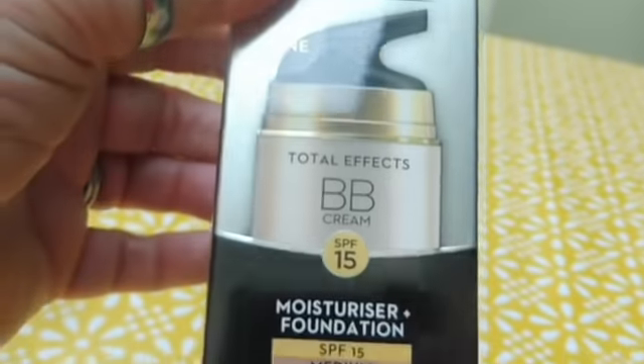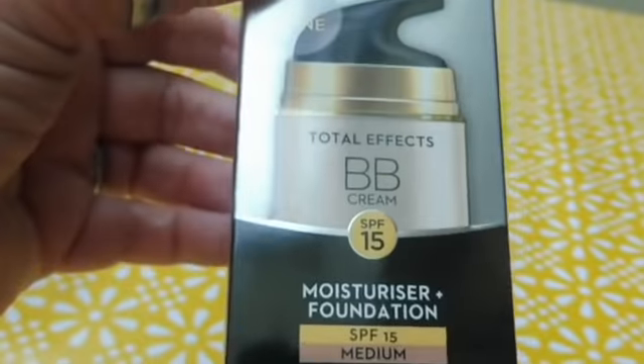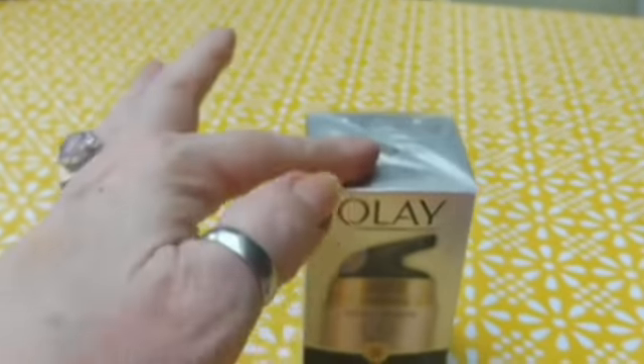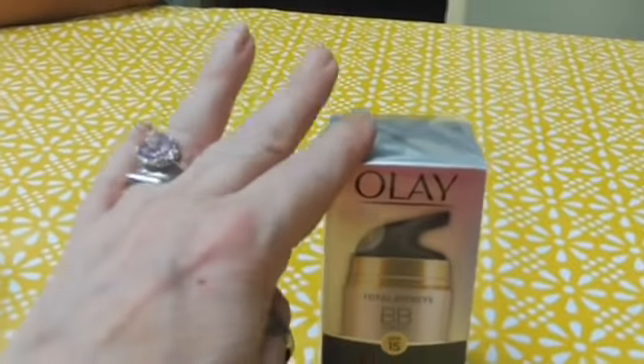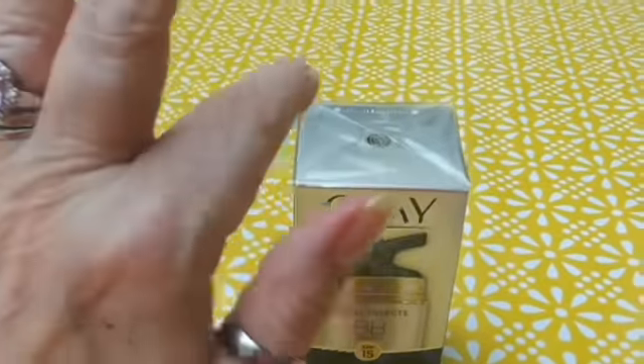So I thought I'd give it a go — I've not used this before. It was actually half price: £7.50, so I thought I'd try it. I also ordered the eye serum to go with this, but they obviously didn't have any because it didn't come — gutted. But I'll look for it somewhere else.